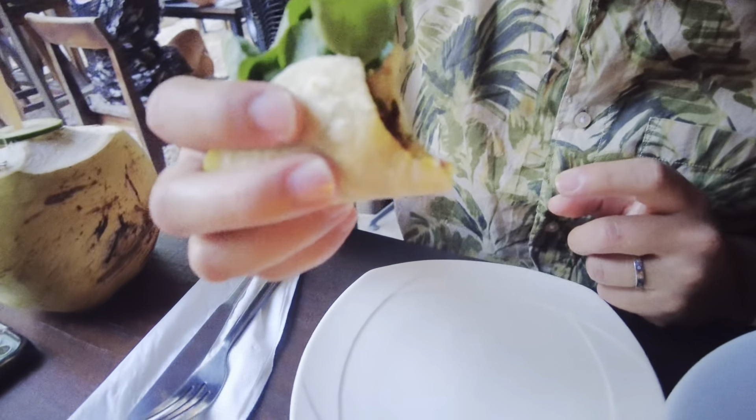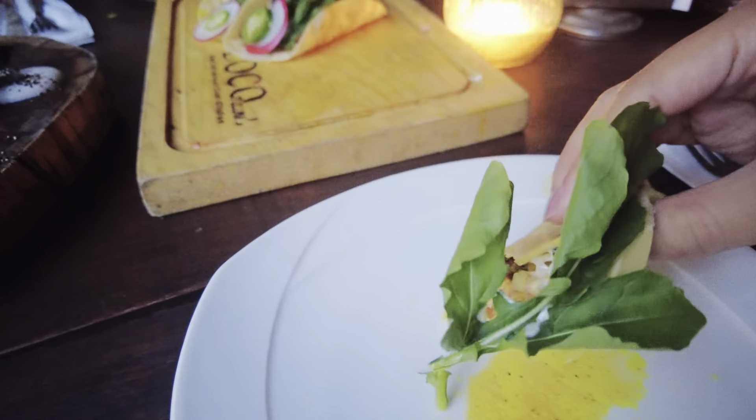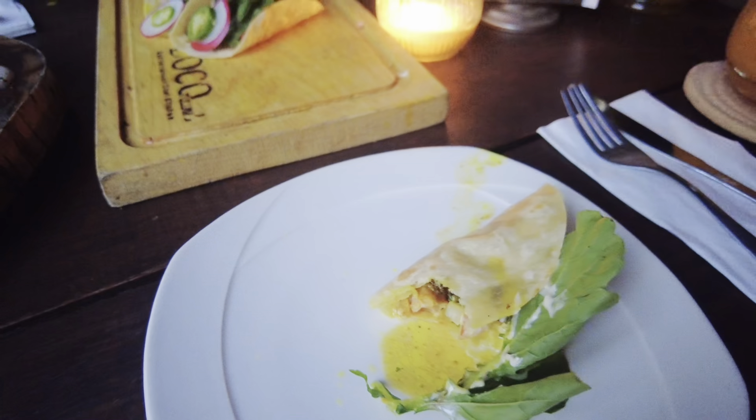Their tacos are also a must-try. They use flour tortillas with a curry flavor — very good.